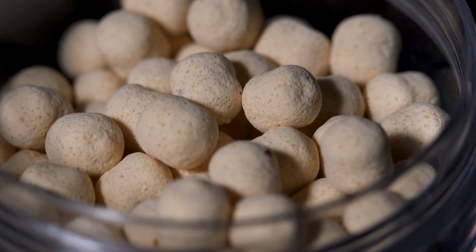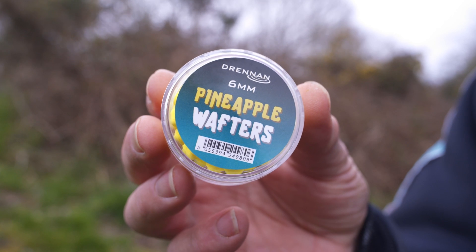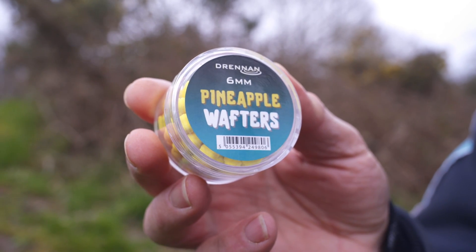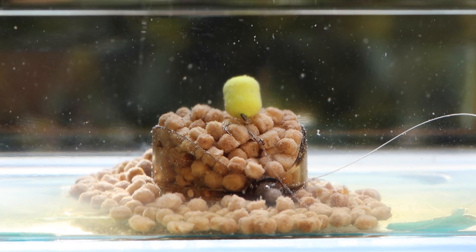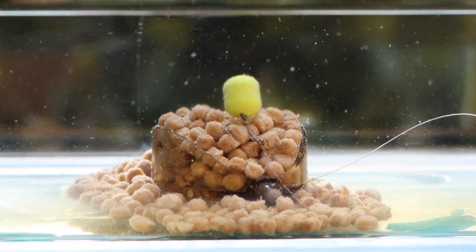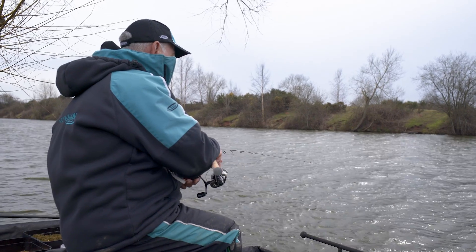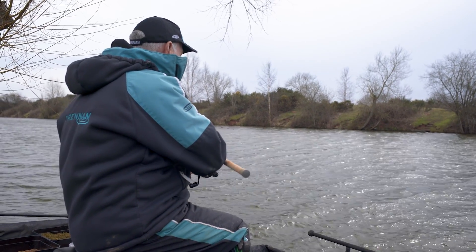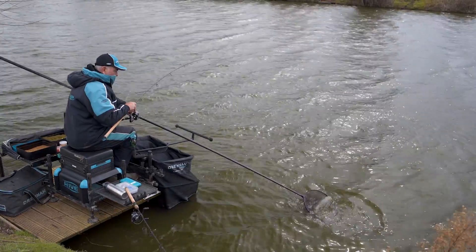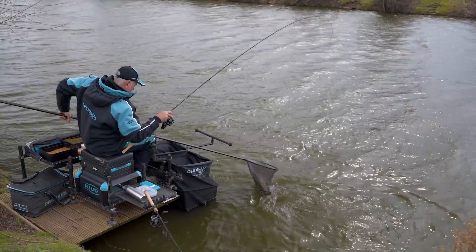One of the main wafters I've used through the winter months is the pineapple wafter, and in a 6mm size it's been fantastic for catching both carp and F1s. Its bright yellow fluorescent colour stands out above a method feeder, and in the bigger 8mm size once it gets to summer it can be brilliant for selecting all types of fish.